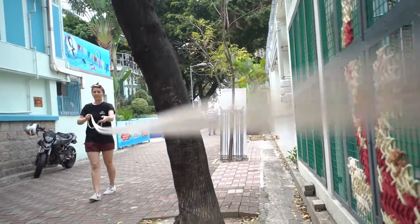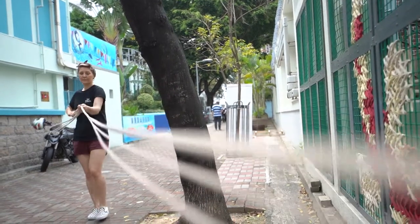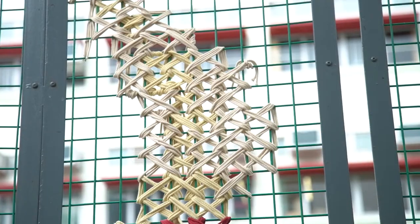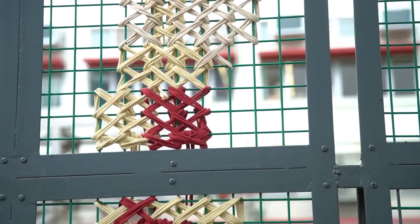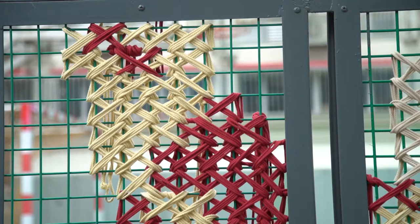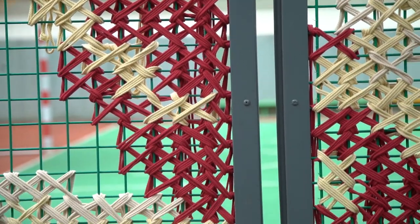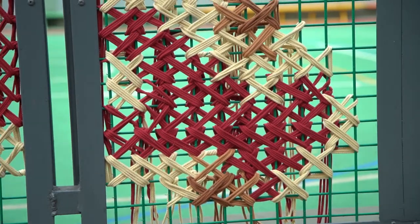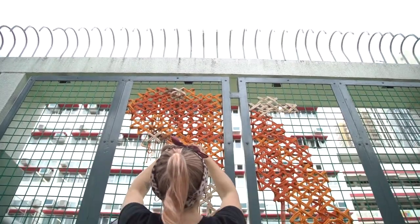We wanted something that was going to flow down the pathway, so we came up with the idea of koi, because we love going to sit in the park — it's very peaceful to sit and watch the fish swimming. We wanted to have the fish swimming down and give a feeling of flow down the walkway.